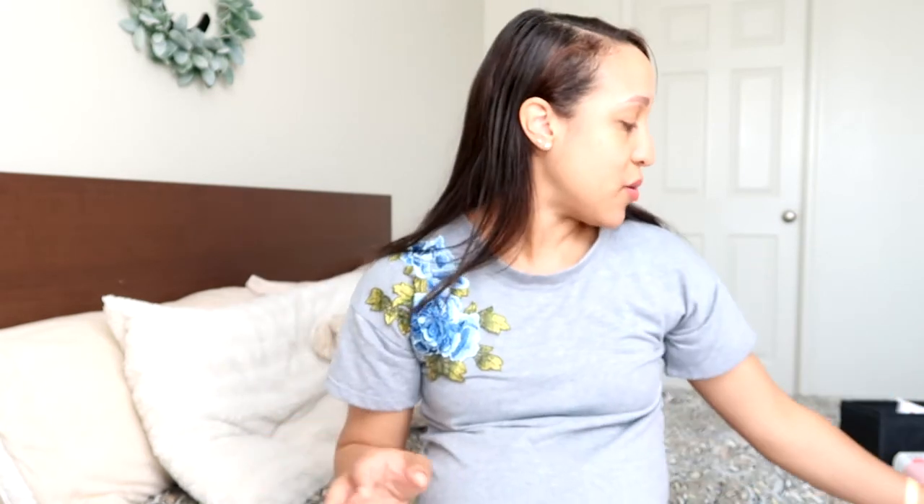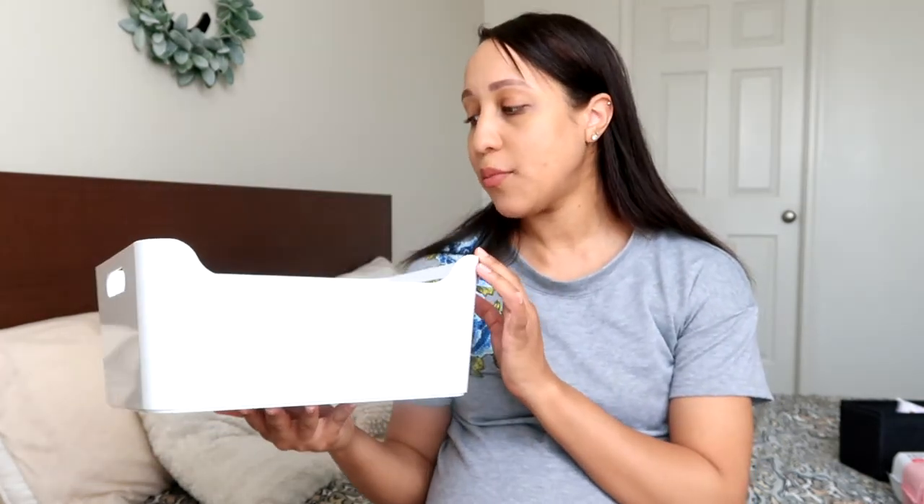That is everything I got for postpartum — everything else is just more pads for my breast and downstairs area, so nothing too exciting. If you're curious about the container I'm going to use, it's a big white container with handles from IKEA. I plan on putting all my postpartum stuff in there so it's all together in one area. Thank you so much for watching, and I'll see you in my next video!